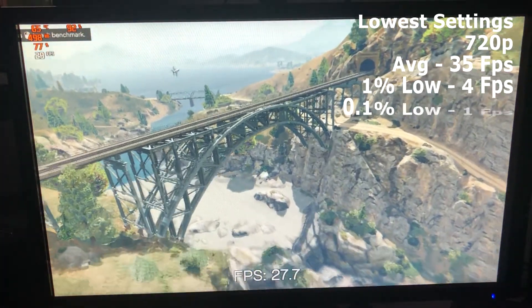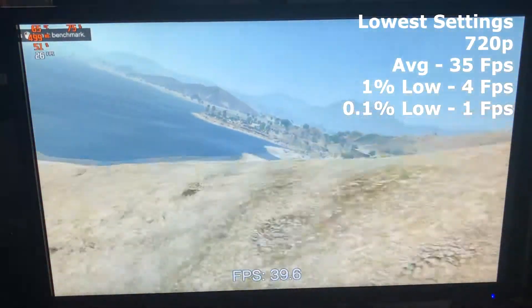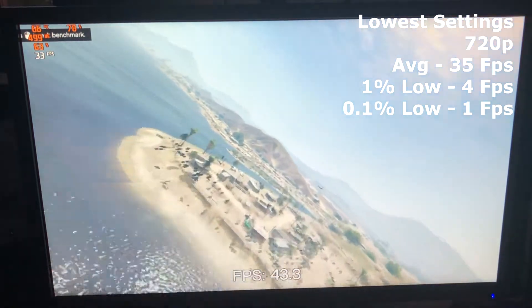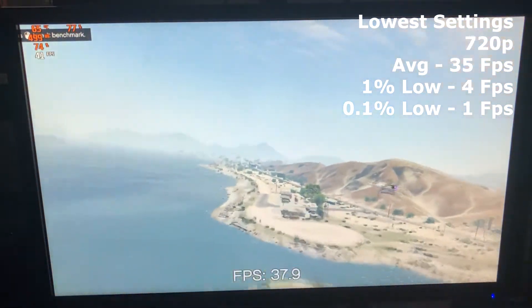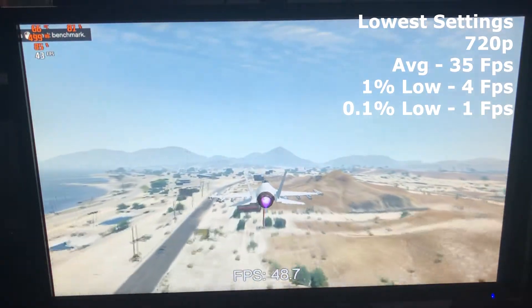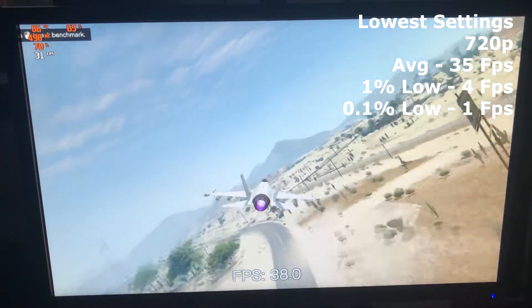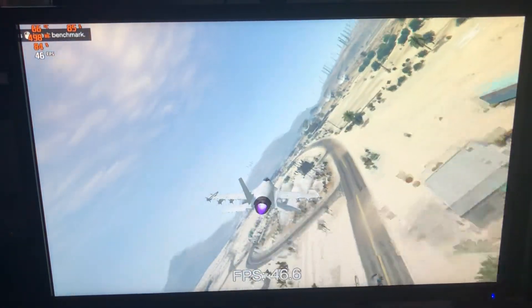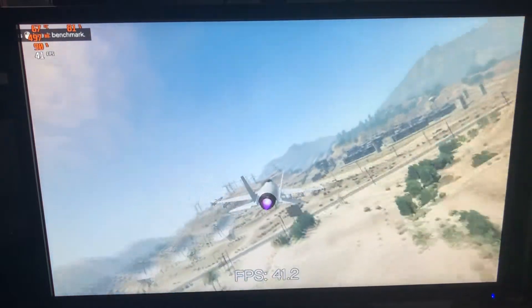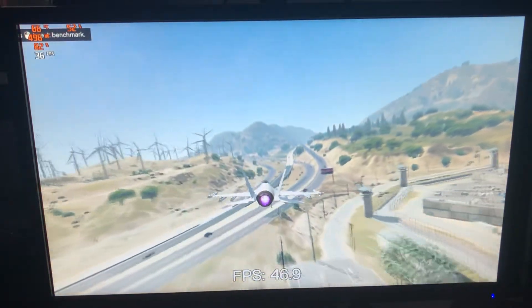So a much better result at 720p, but with some stutter and lag at points, which is probably down to the drivers not being optimised for updates that have come out since 2014 — when the card received its last driver update. But I think if you tweaked the settings enough, you'd be able to get the game playable on this card, bearing in mind it's at the lowest possible settings and 720p resolution.